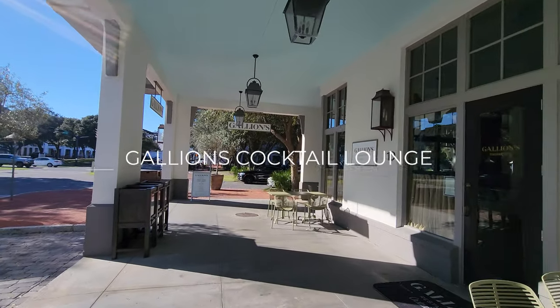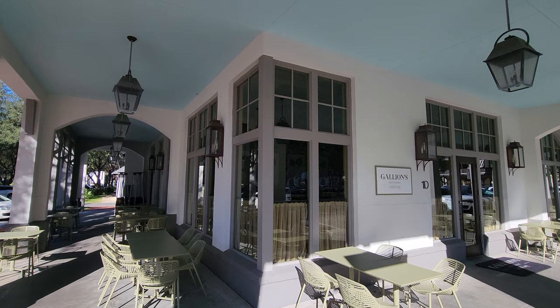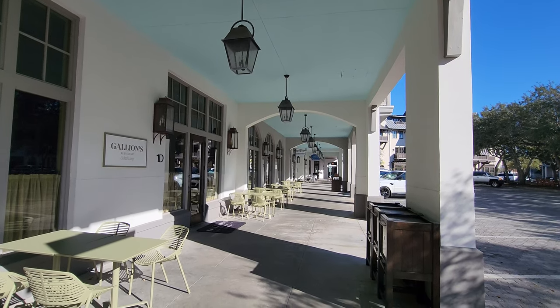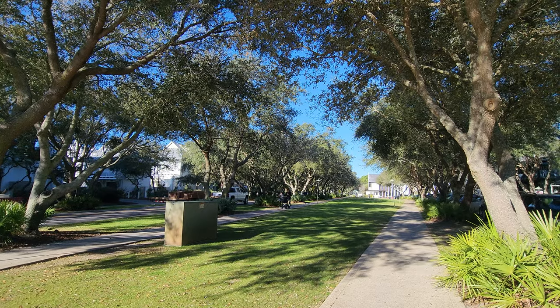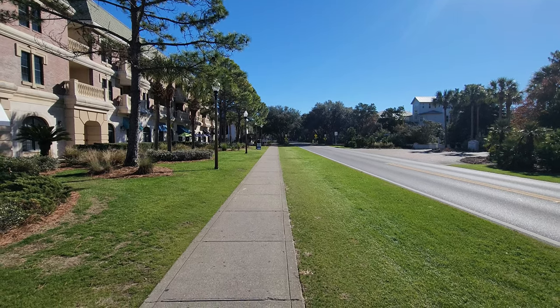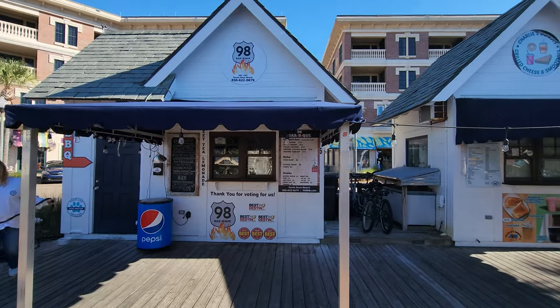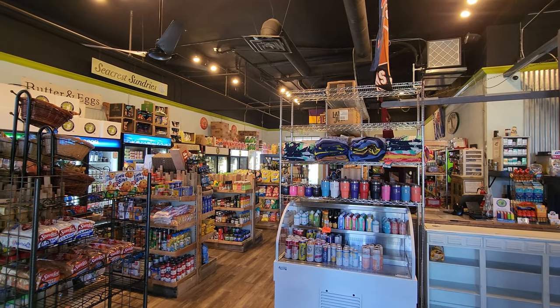And lastly, on the end is Galleon's Cocktail Lounge with outdoor seating as well — very cute on the corner. Rosemary Beach is actually really close to a couple of different places. One is Seacrest, just a couple minutes walk or bike ride away, where you have Peddler's Pavilion with a lot of different shops and restaurants, plus a little grocery market, which is really nice.